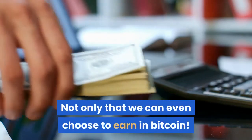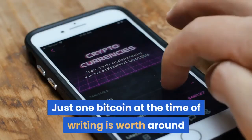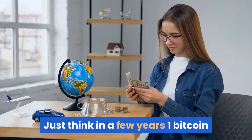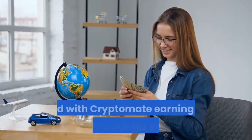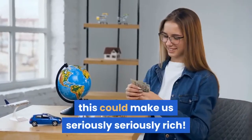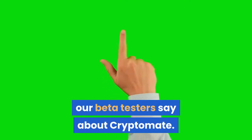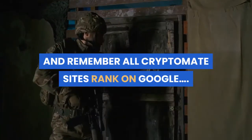We can even choose to earn in Bitcoin. Just one Bitcoin at the time of writing is worth around $50,000, going up over 600% in the past year. In a few years one Bitcoin could be worth hundreds of thousands or even millions of dollars, and with Cryptomate earning us lifetime recurring Bitcoins, this could make us seriously rich. Click the link below to check out what our beta testers say about Cryptomate. And remember, all Cryptomate sites rank on Google.